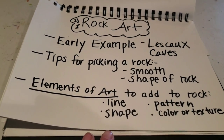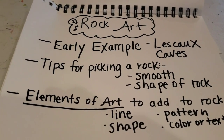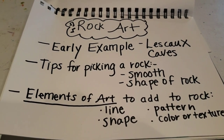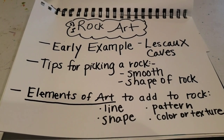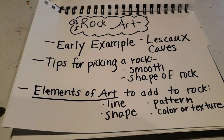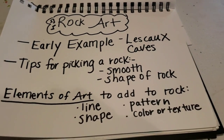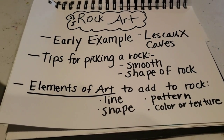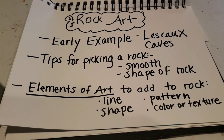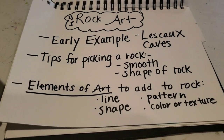We just talked about the early example of rock art, which was the Lesko Caves in France. I'm going to give you a link so you can go in there — it would be really cool if we had virtual goggles and could tour it together if we were in school. Here are tips for picking the perfect rock: you want a smooth rock so that you can paint on it easily. If you don't have paint, you can substitute materials — you can use marker like Sharpie, or chalk. Just use the materials that you have around.